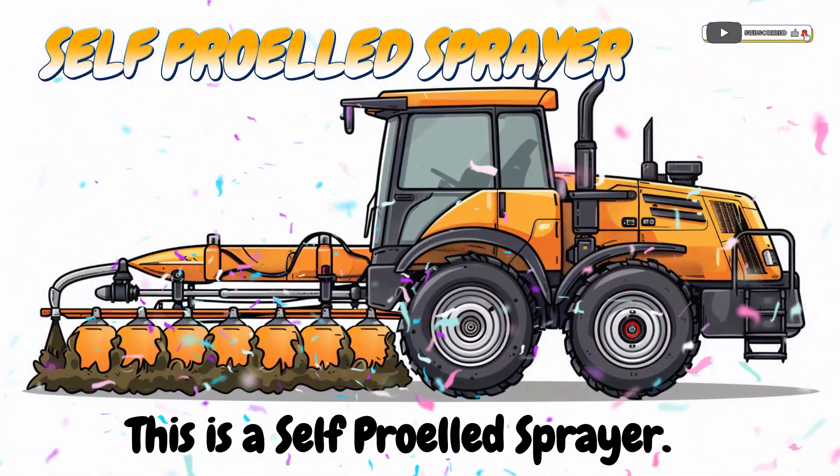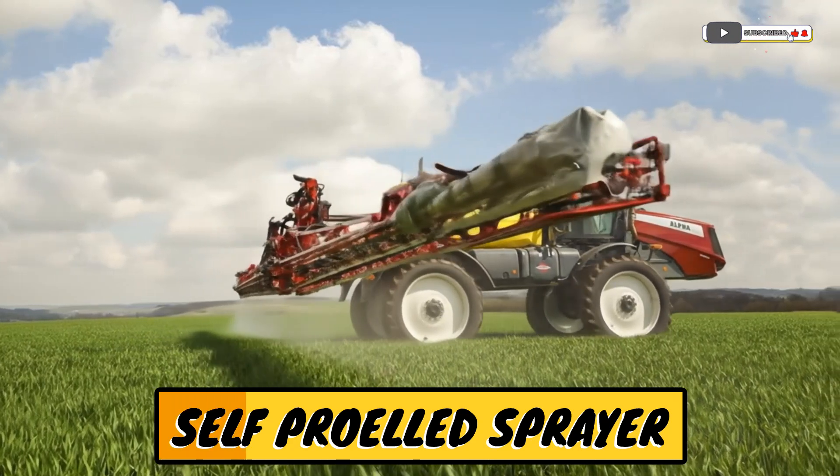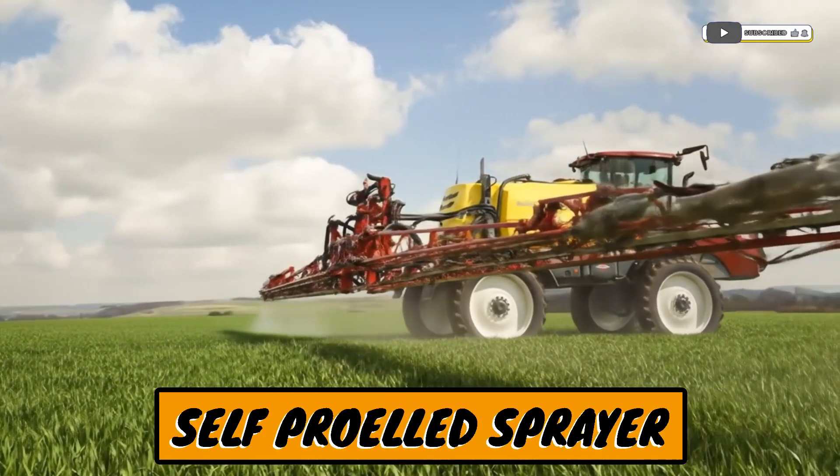This is a self-propelled sprayer! A machine that sprays fields without needing a tractor.